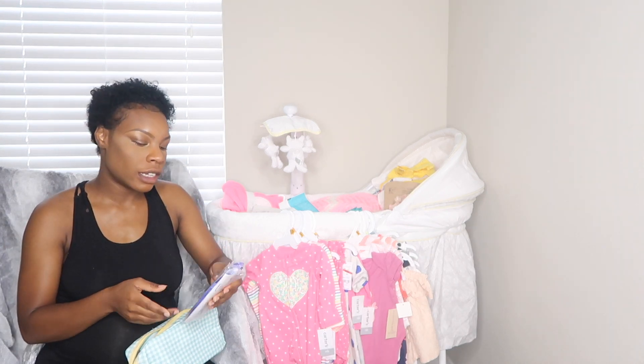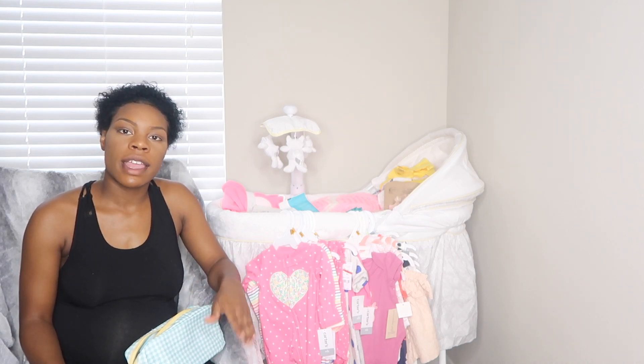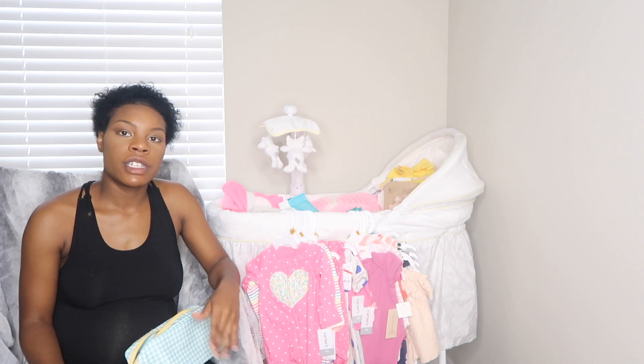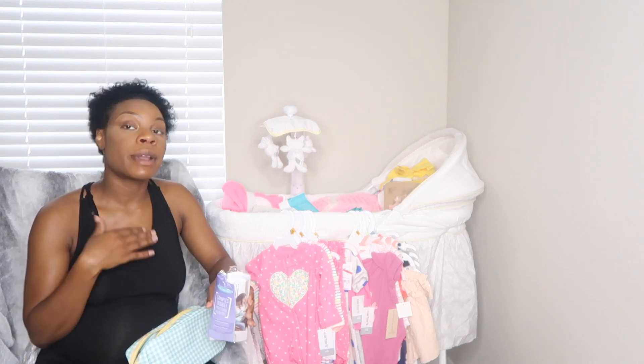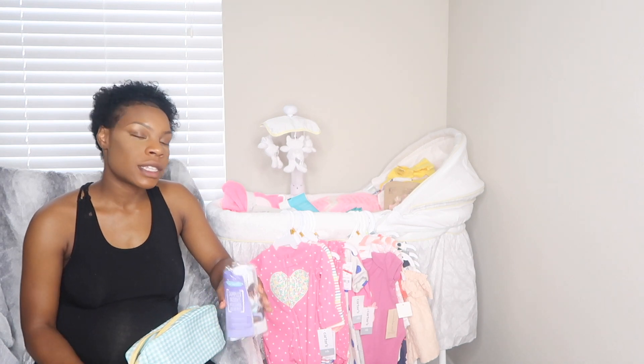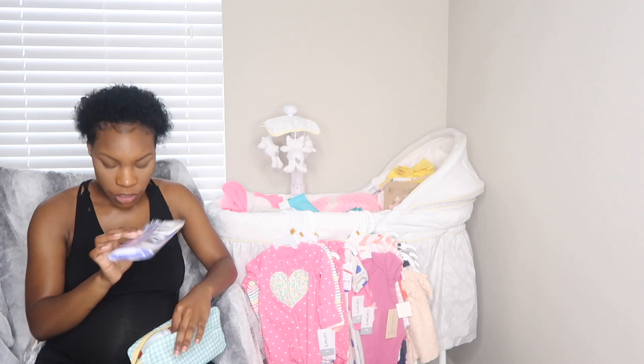I did get a breast pump but it won't be here until she comes. If you're thinking about breastfeeding and you don't want to pay all that money, your insurance should cover it, so make sure you check that out. Where I got my breast pump from is Aeroflow — I'll leave that link down below for you guys.